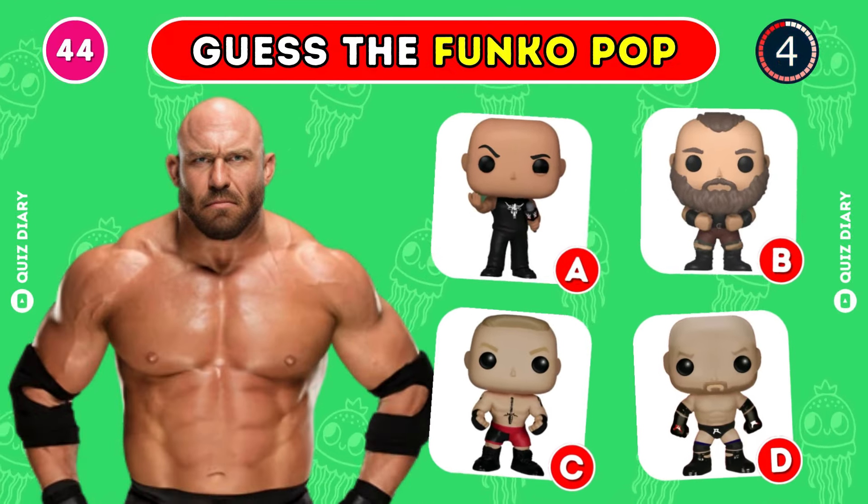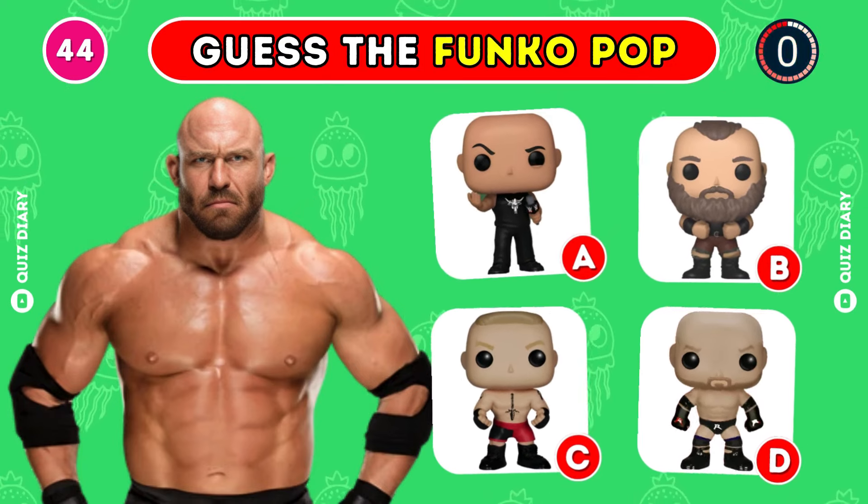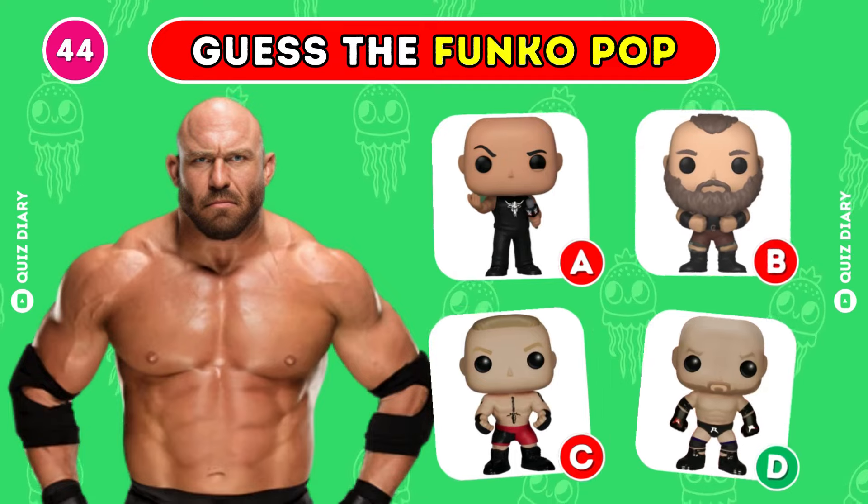Which is the right Funko Pop for Ryback? That's the answer, it's option D.